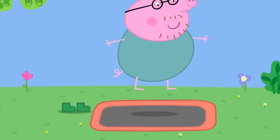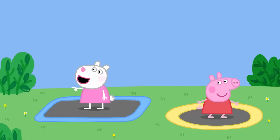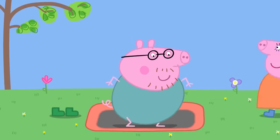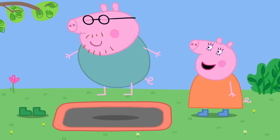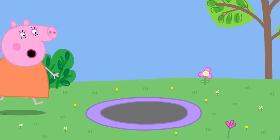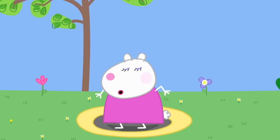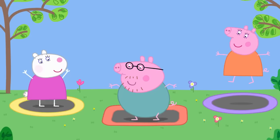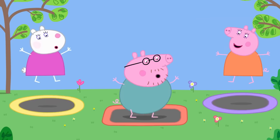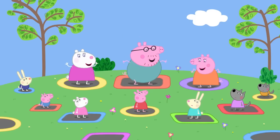I think I'll have a go. Look, Peppa — your daddy is on a trampoline. Are you sure that's a good idea, Daddy Pig? I know what I'm doing. The grown-ups are bouncing on the trampolines. Bounce, bounce, bounce, bounce, bouncing up so high — bouncing in the sky.